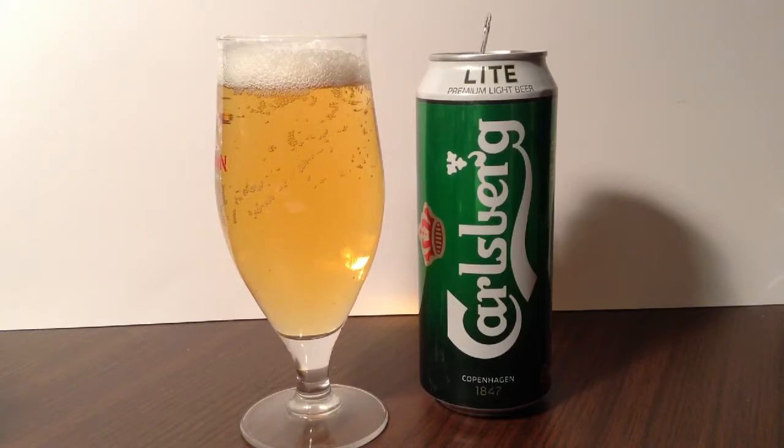The appearance is a very nice pale light golden color, good carbonation, lots of bubbles, good size coming up, and the top has a nice creamy frothy look. Looks like a very nice beer.